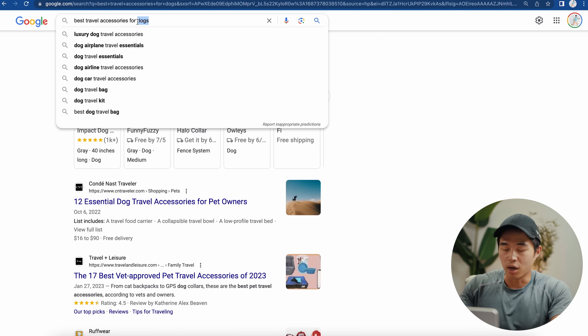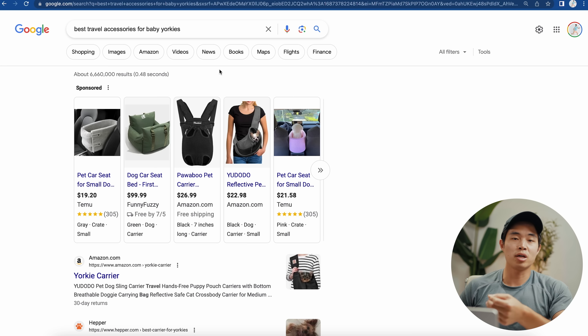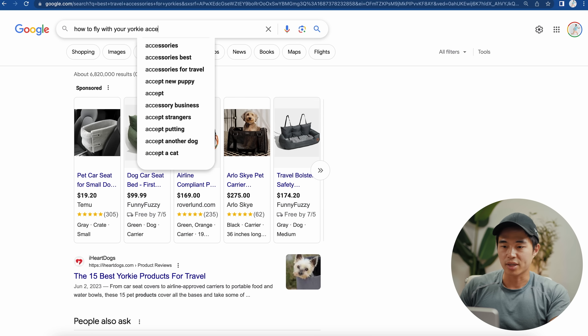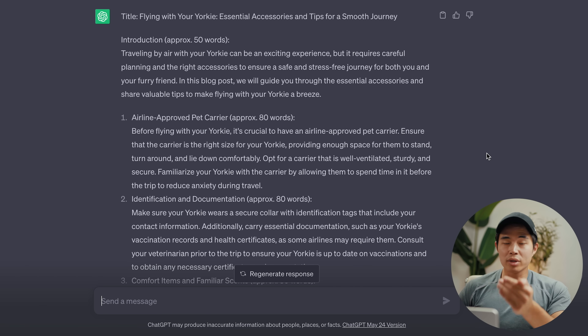So instead of searching for dogs, we can say 'for Yorkies' — we can get even more specific with 'baby Yorkies.' You can get really creative coming up with titles for your blog posts, like 'how to fly with your Yorkie — accessories.' Being more specific like this really increases your chance of ranking on Google. And as I showed you, ranking on Google is super important because that's how you're going to actually start getting clicks.